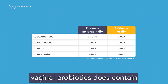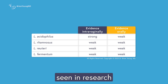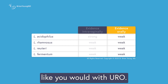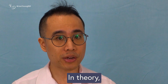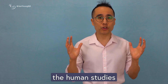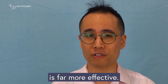Overall, Uro vaginal probiotics does contain some probiotic strains that have been studied for vaginal health, but the evidence is mixed. More importantly, most of the benefits seen in research come from intravaginal use through vaginal suppositories, not taking them orally like you would with Uro. That's not to say oral probiotics have no effect on vaginal health. In theory, bacteria taken orally can pass through the digestive system and migrate to the vagina via the perineal area. However, the human studies suggest that this process has minimal impact on vaginal health, and direct vaginal application is far more effective.